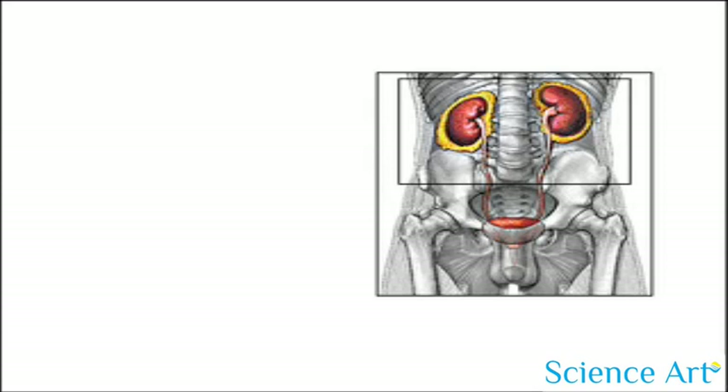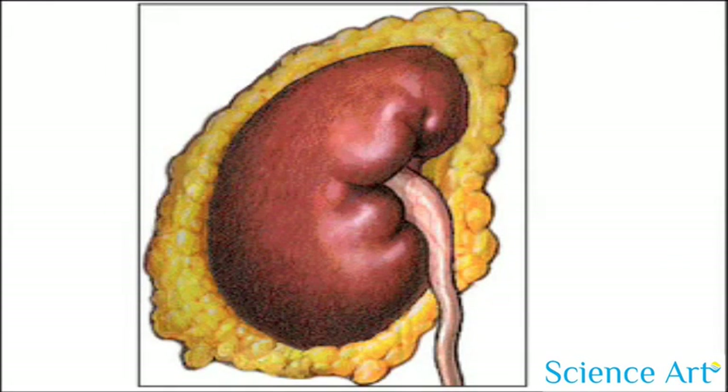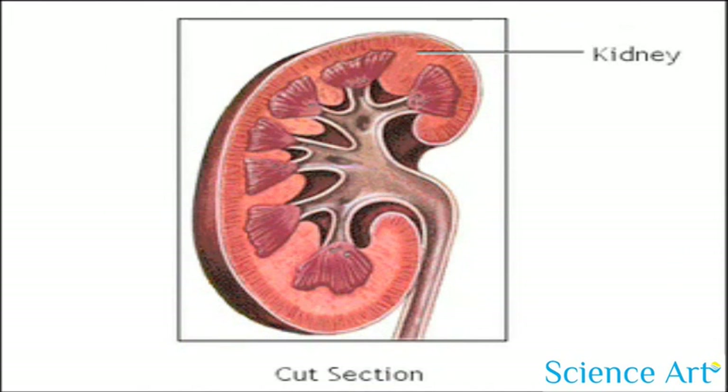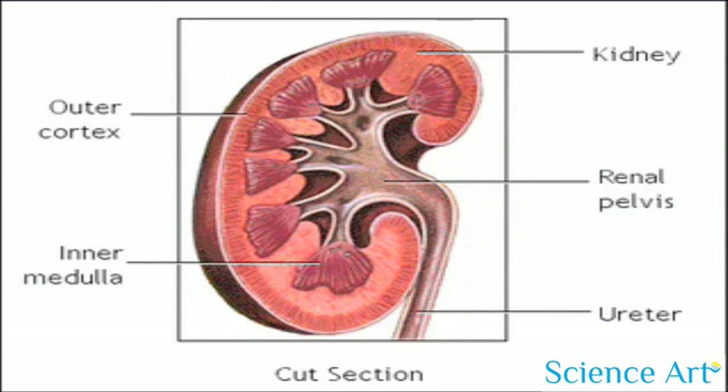Now let's enlarge a kidney to get a closer view. Here's a cut section of the kidney. Urine flows from the outer cortex to the inner medulla. The renal pelvis is the funnel through which urine exits the kidney and enters the ureter.